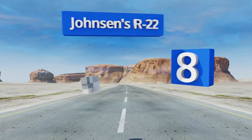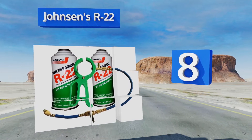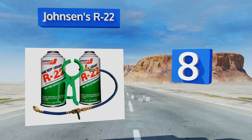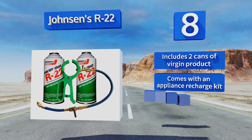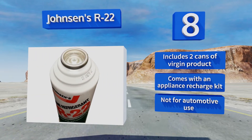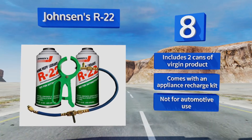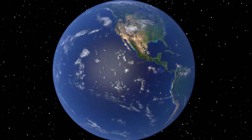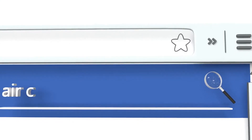Coming in at number eight, the standard by which many others are judged, Johnsen's R22 emulates the original Freon branded product and is still found in a number of smaller air conditioners today. Because of its harmful chlorine content, it will be illegal in the USA starting in 2020. It includes two cans of virgin product and an appliance recharge kit. Note that it's not for automotive use.